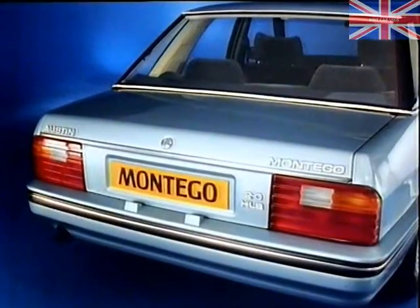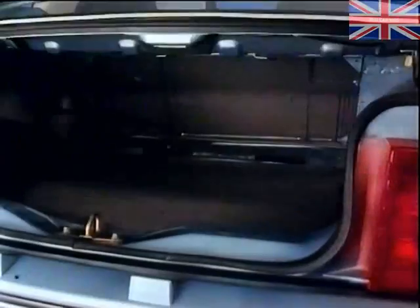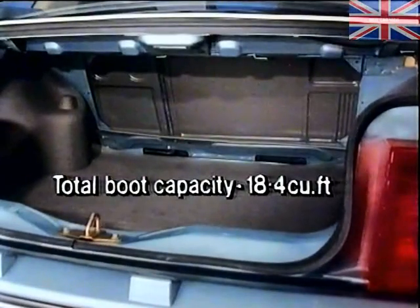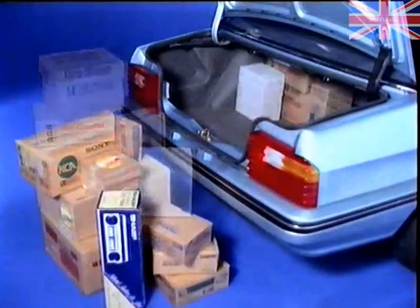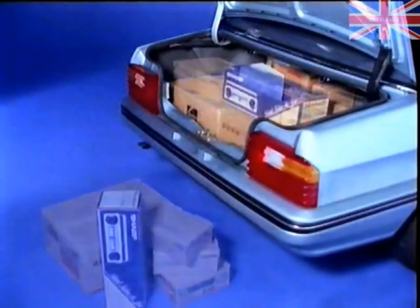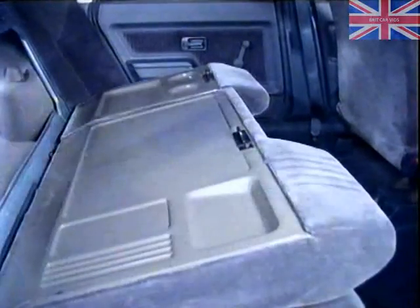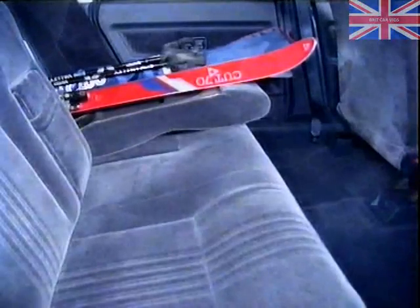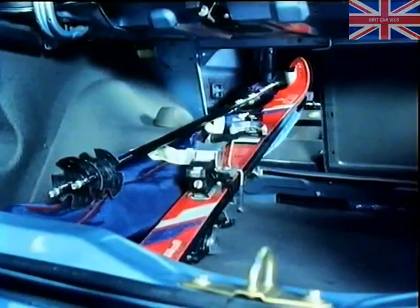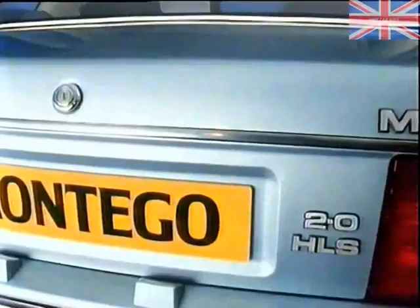When it comes to the new Montego's carrying space, Austin Rover's been typically generous. The largest total boot area in a business car of its class, with remote release, easy spare wheel access, a low loading height, no sill obstruction, and the added practical advantages of a split-folding rear seat to carry those occasional awkward loads. And there are simple security devices to make sure that when he leaves valuable business goods in the boot, they stay there.